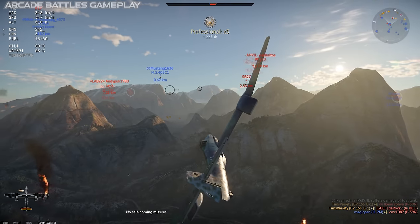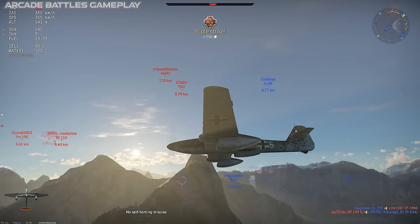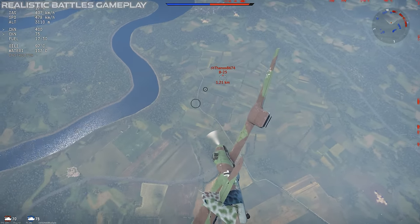The last thing to remember is that the flight performance is noticeably more forgiving in arcade battles, and in general, the plane is a lot more aerobatic than it is in realistic battles.